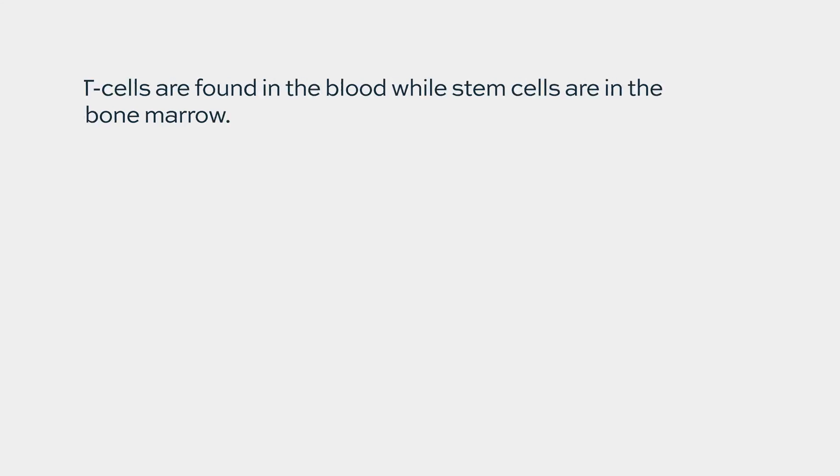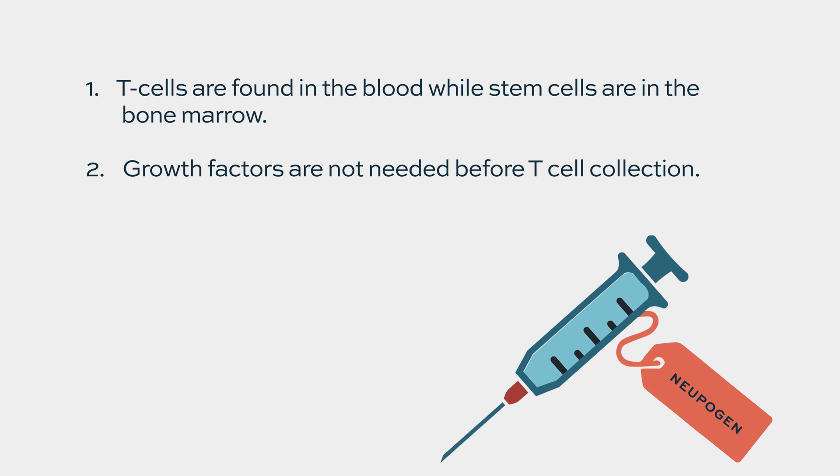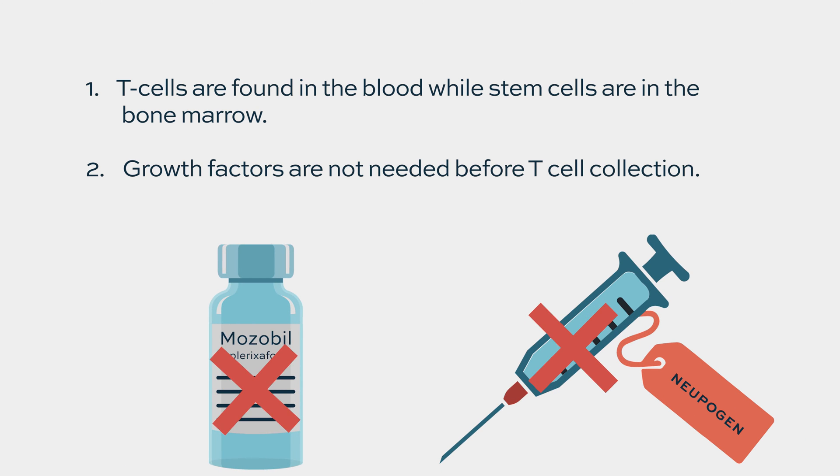Harvesting the T cells used for CAR T product manufacture is actually different from harvesting stem cells. The reason is that those T cells are already available in the blood and we don't need to induce them or increase their amount beforehand. So we usually don't use medications like growth factors, which are used for stem cell transplant.